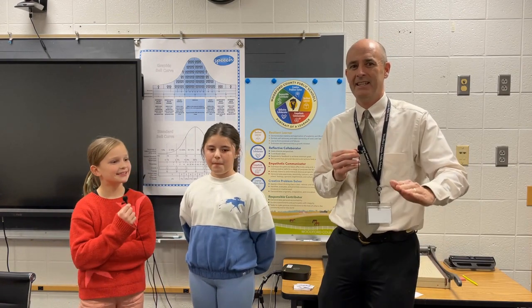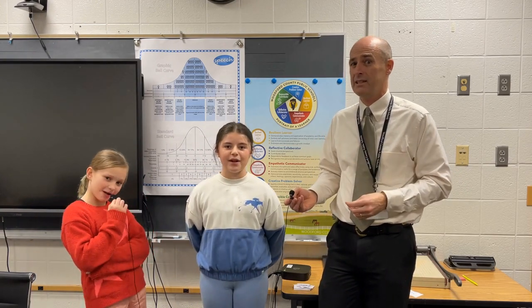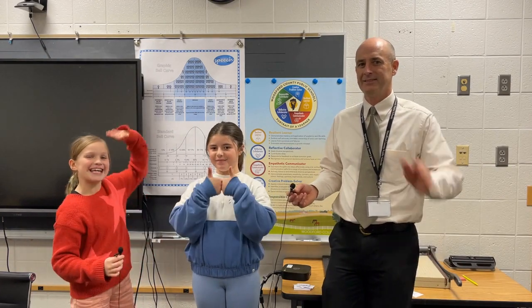Alright, guys, I hope you have a fantastic day today. I hope that you will be safe, respectful, and responsible. It's always a great day to be a Southside Stallion. Bye!